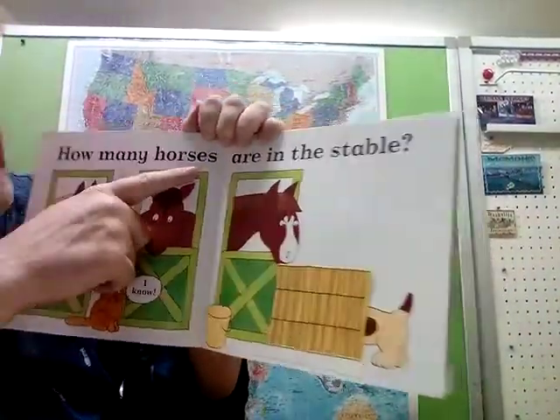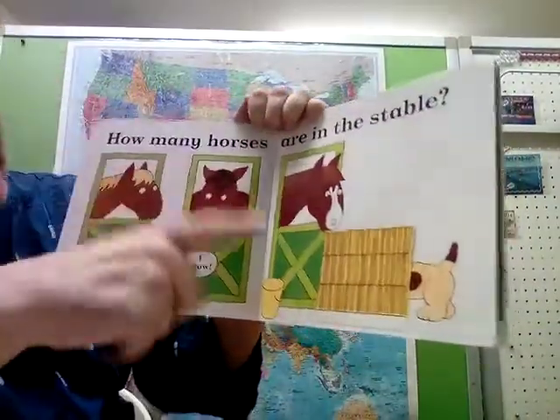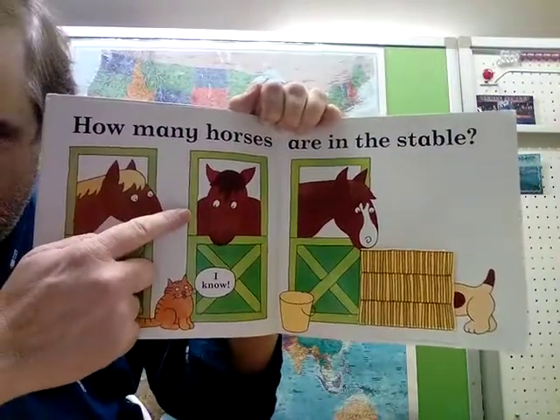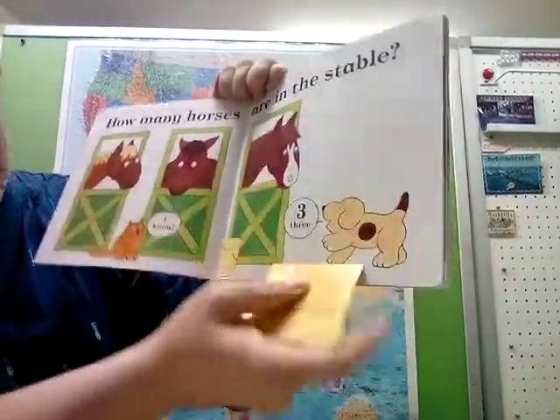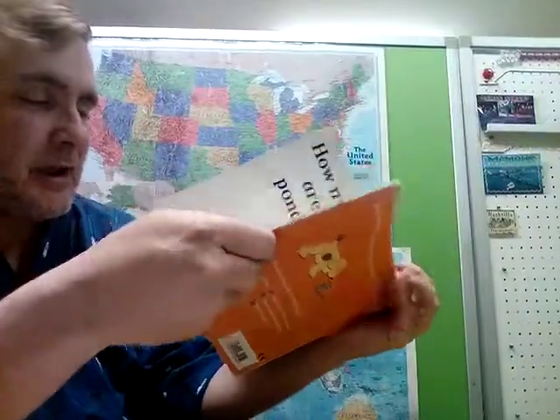How many horses are in the stable? This is a stable — where the horses live is called a stable. How many horses do you see? One, two, three. That's right. Three — there are three horses. We got the same answer, Spot!